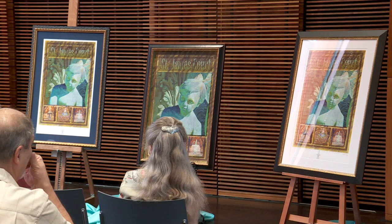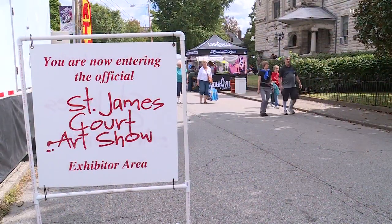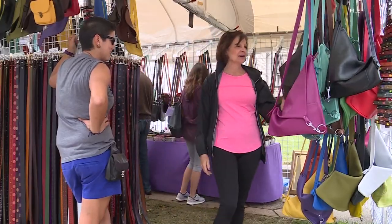If you'd like to get out there and get a chance to see these pieces for yourself, you're going to have to wait. The Saint James Court Art Show does not start until the first weekend in October, but when it is here, admission is free, so you can get out there and enjoy.